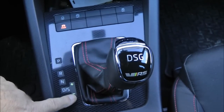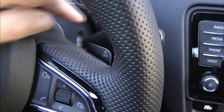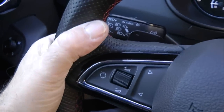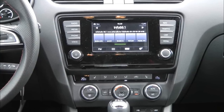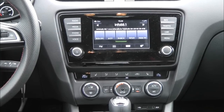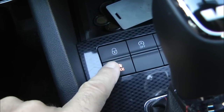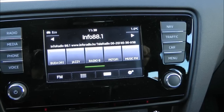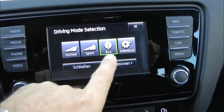Lejtmenetben, fékezéskor azonnal visszakapcsol. A sebességváltó karon, illetve a kormány alatti billentyűkön látszott, hogy kéziváltásra kapcsolva billentyűkről, illetve magáról az előválasztó karról is viszonylag gyors reakcióidőkkel, sőt sportállásban nagyon jó, nagyon gyors reakcióidőkkel kapcsolható.